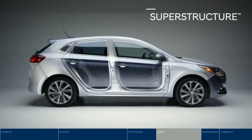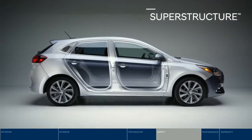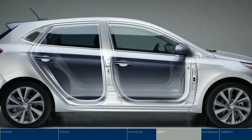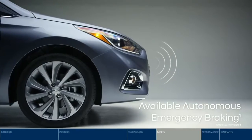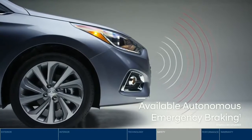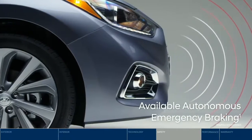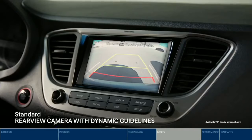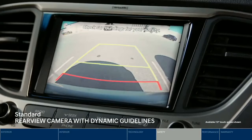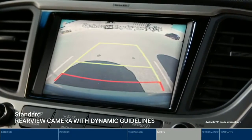Safety starts at the core with the superstructure, constructed with advanced high-strength steel to provide a safe and smooth ride. Get peace of mind with autonomous emergency braking — it alerts the driver if a potential forward collision is detected and activates the brakes if no action is taken. Backing up is a snap using the rear-view camera with dynamic guidelines.